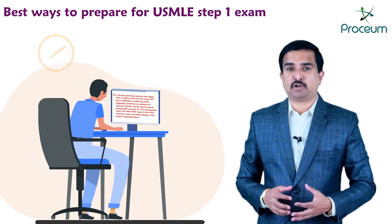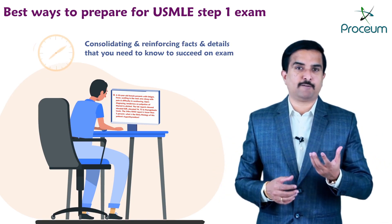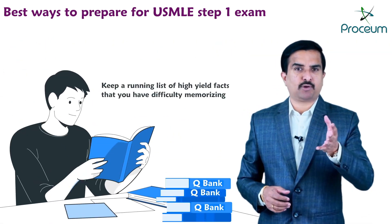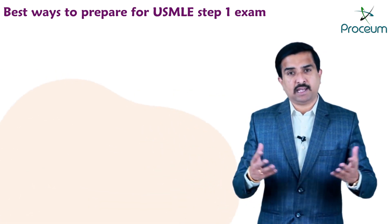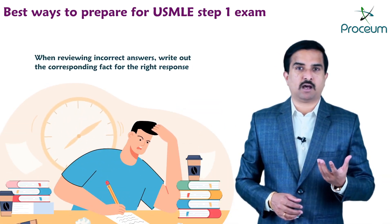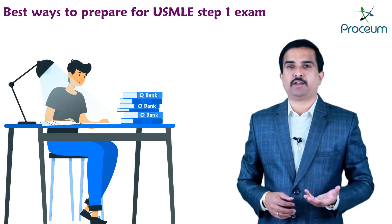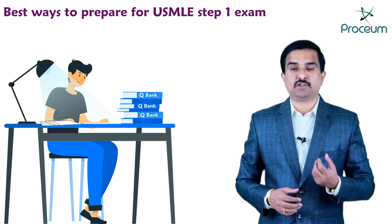Another important strategy for USMLE prep is consolidating and reinforcing facts and details you need to know to succeed on exam day. Keep a running list of high-yield facts that you have difficulty memorizing. The easiest way to do this is through practice questions — when reviewing incorrect answers, write out the corresponding fact for the right response. Study your list periodically, and read over it several times in the days just before your exam.